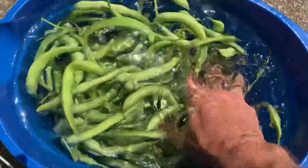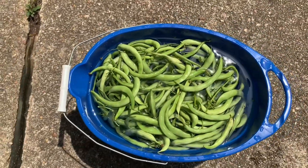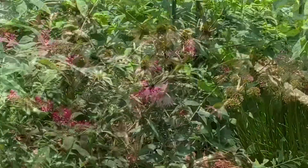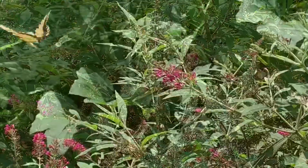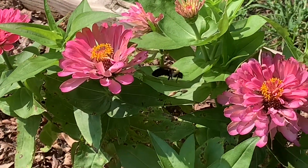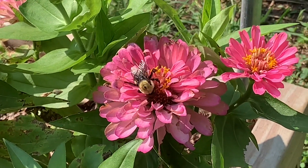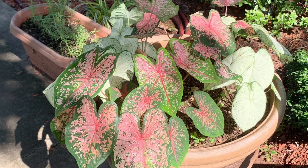I've got a whole half bucket of green beans. I'll soak them for a little bit, then clean them up and cook them.